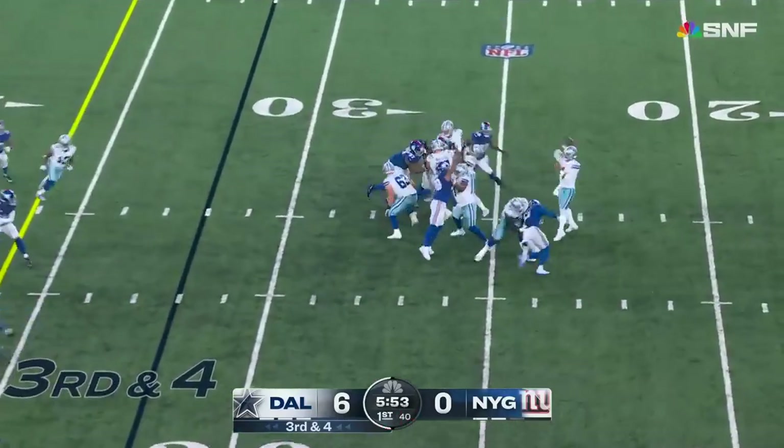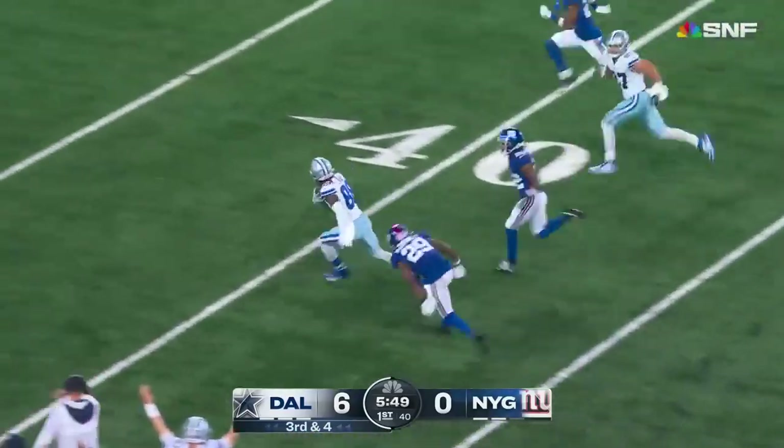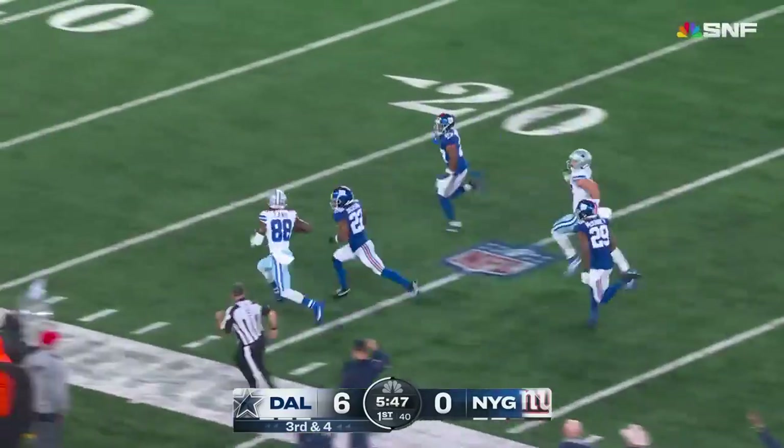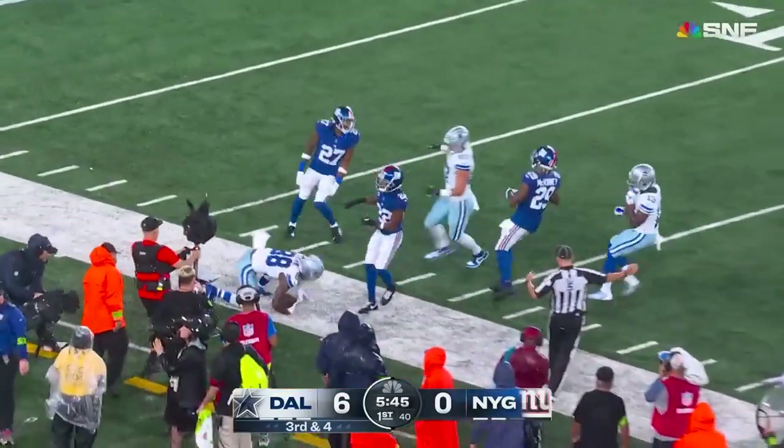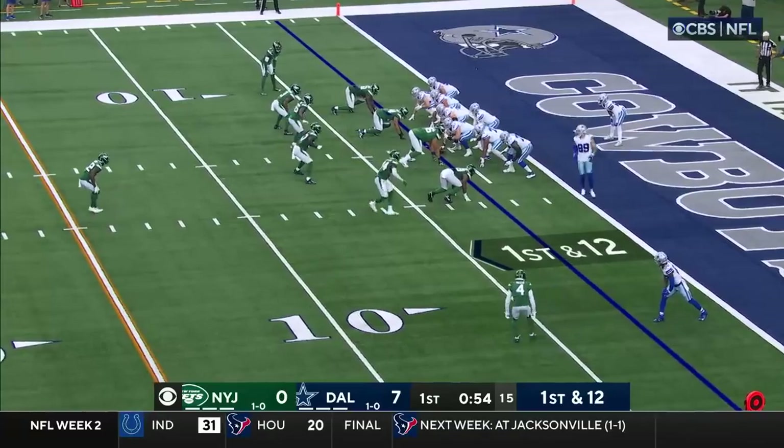On third and fourth, Dak's got four out there, throws it over the top and wide open — C.D. Lamb steps in and goes. Lamb down the sideline to the 20-yard line and knocked out of bounds at the 19. So it's a first and 12 now for Dallas.